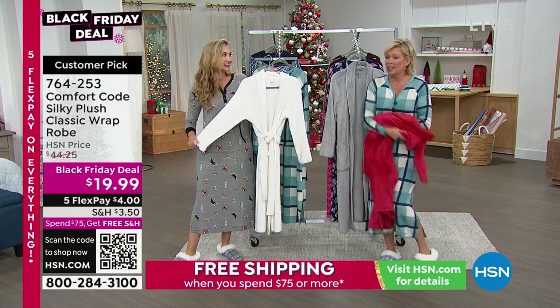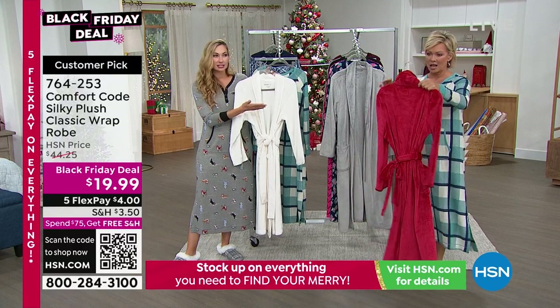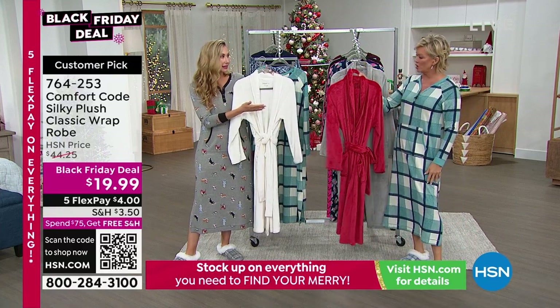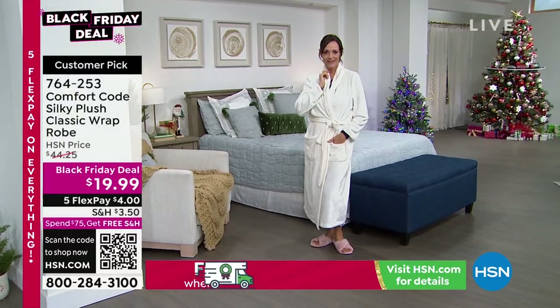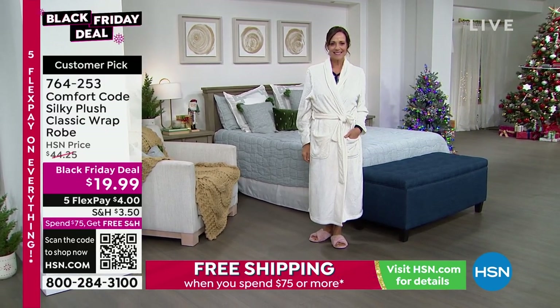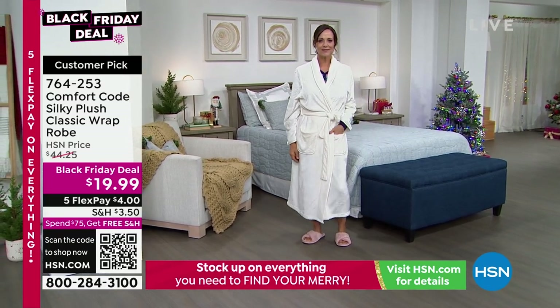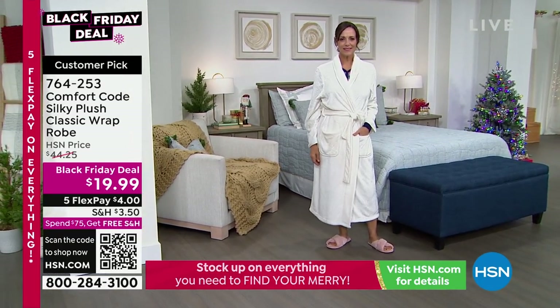If you want the red, there are only 70 left — I feel like I'm holding it. My mom would be obsessed — she loves red. What a gorgeous red for the holidays. Valentine's Day. It's so romantic and elegant. We've got it in gray, ivory, and red. The soft fabric is going to blow your mind.